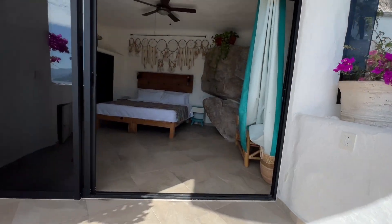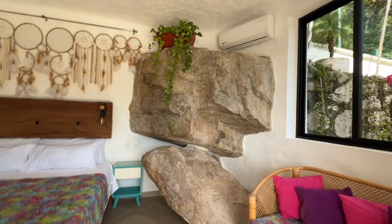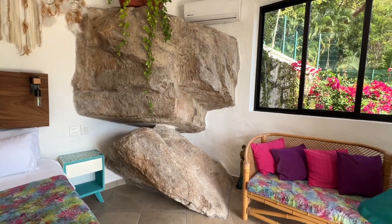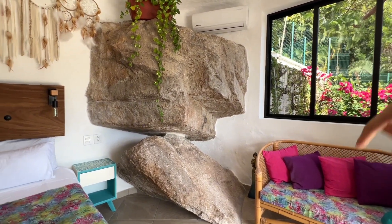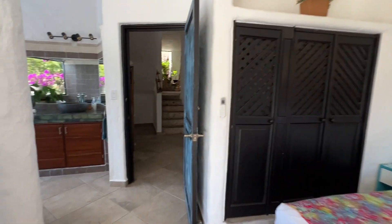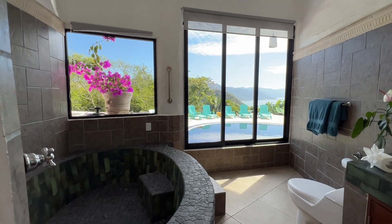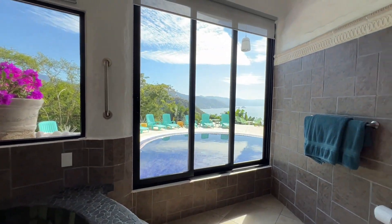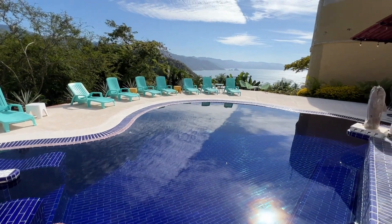This is the other bedroom. As you can tell at first glance, they built around these huge boulders of rocks — this is very common in the Conchas Chinas and Mismaloya area. Usually these big rocks are in a lot of homes where they chose to build around rather than destroying them. Again, more ventanas, more windows, and this gorgeous tub — just wow. You can go right directly into the pool if you wanted to.